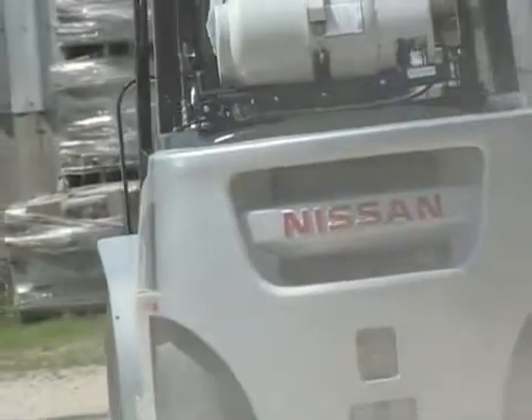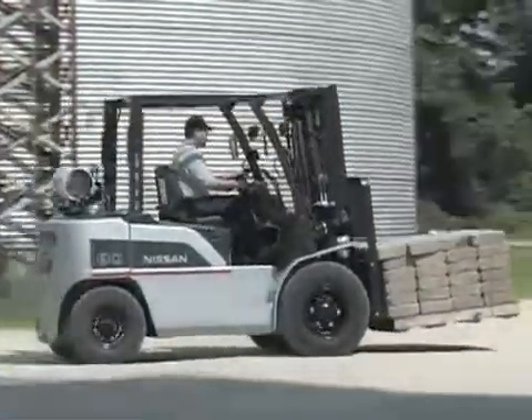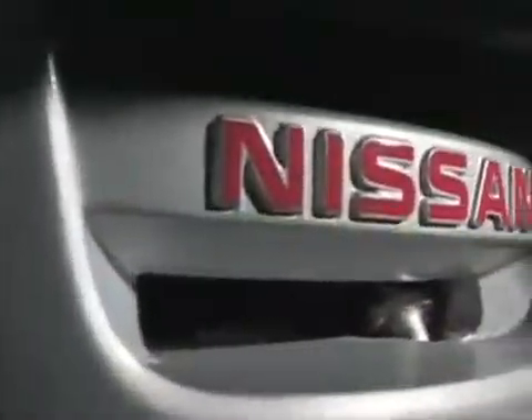Only Nissan's authorized dealers can offer this kind of value, so contact your local dealer to test drive a G04 series today.